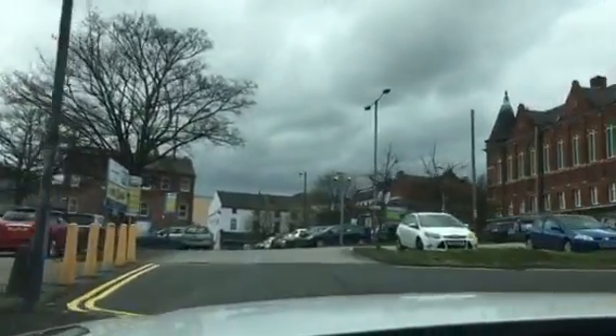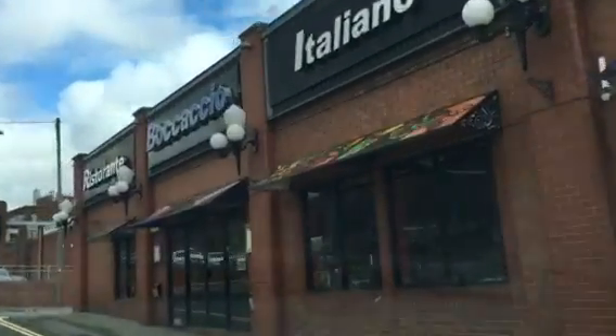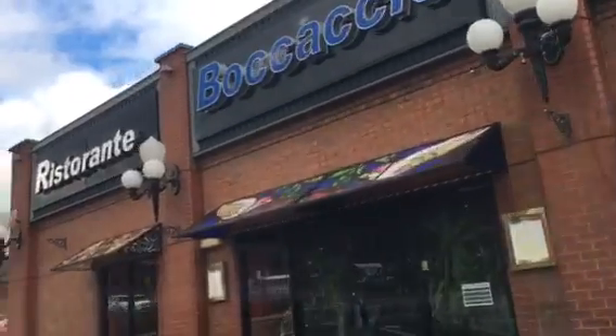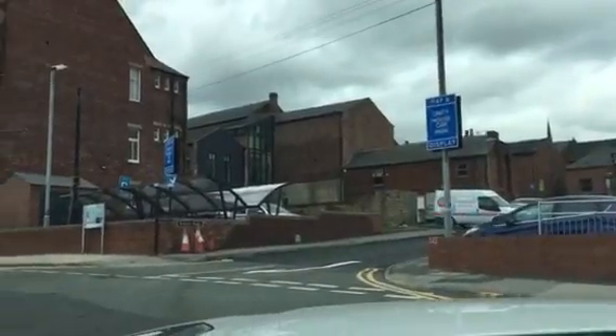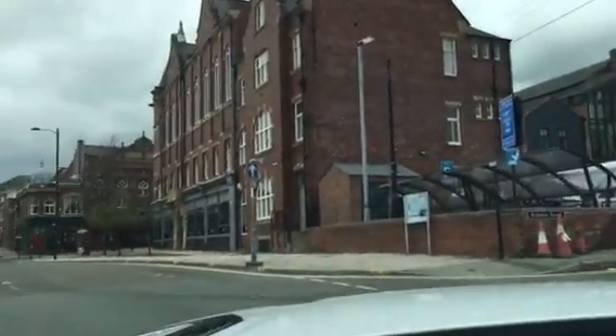Coming up round this next corner is Boccaccio, which is an Italian restaurant. We have, I believe, a 25% discount there — lovely restaurant. And then the venue itself here on the right.